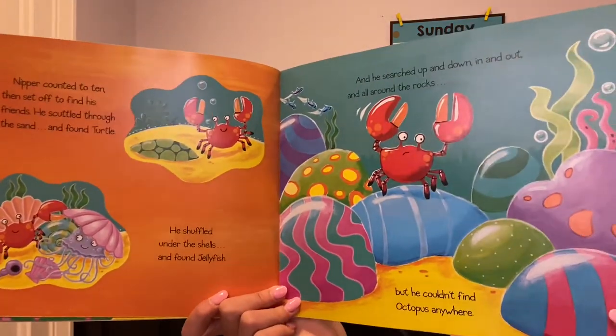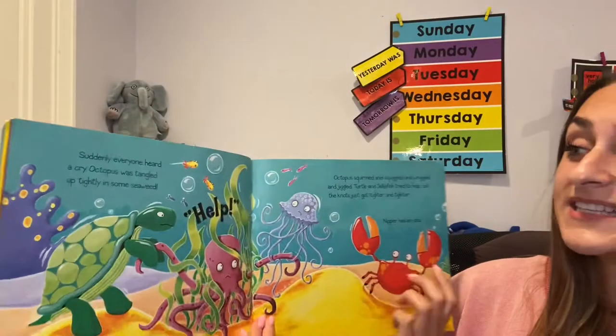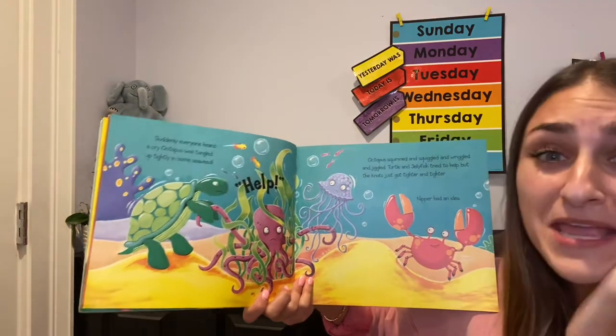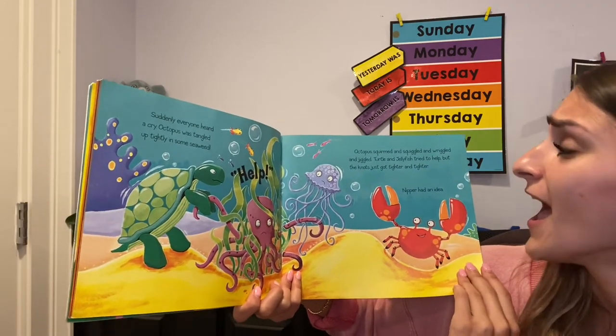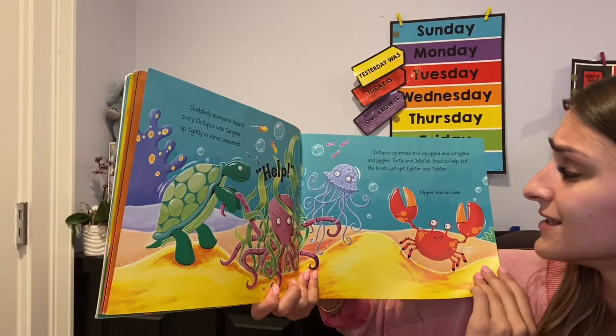Where do you think he's hiding? Suddenly, everyone heard a cry. Octopus was tangled up tightly in some seaweed. Help, says Octopus! Octopus squirmed and wriggled and wriggled. Turtle and Jellyfish tried to help out, but the knot just got tighter and tighter.